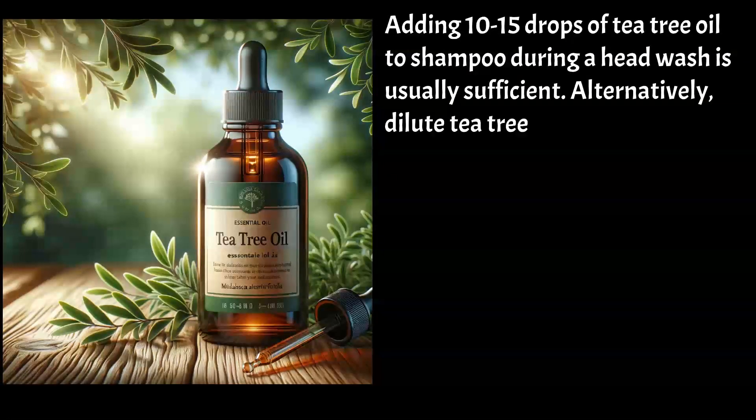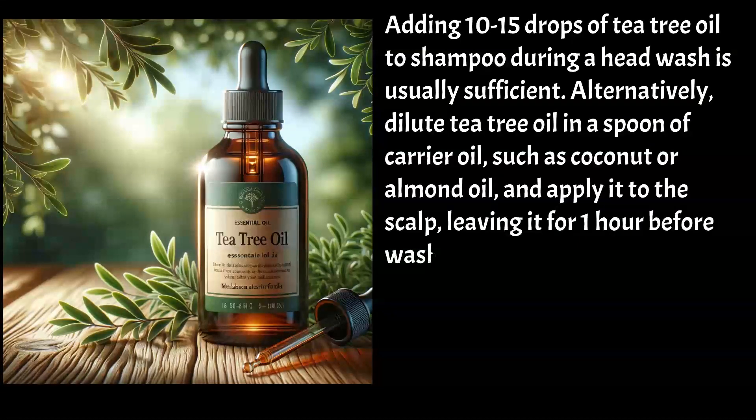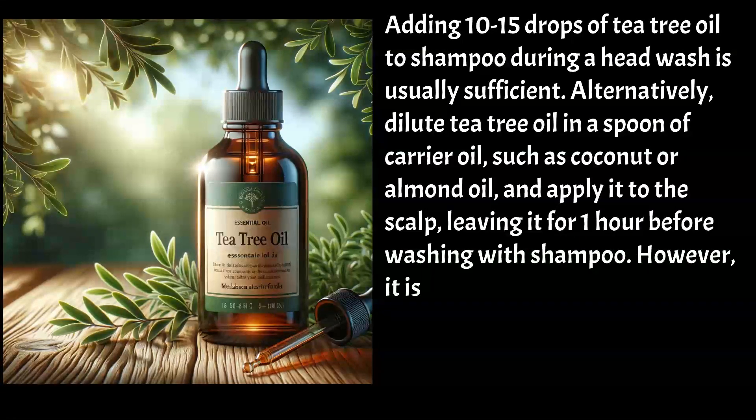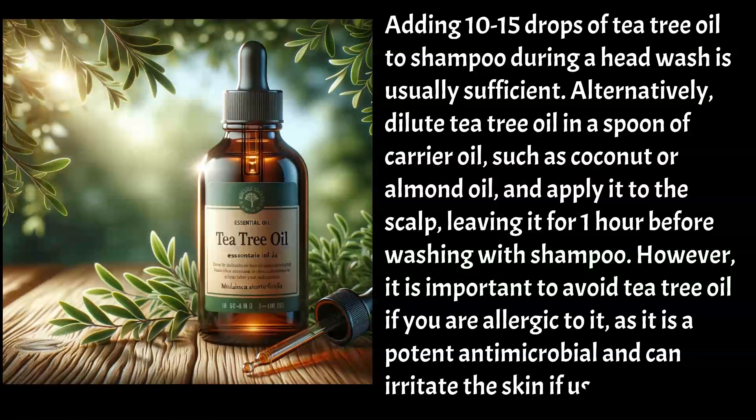Alternatively, dilute tea tree oil in a spoon of carrier oil, such as coconut or almond oil, and apply it to the scalp, leaving it for 1 hour before washing with shampoo. However, it is important to avoid tea tree oil if you are allergic to it, as it is a potent antimicrobial and can irritate the skin if used excessively.